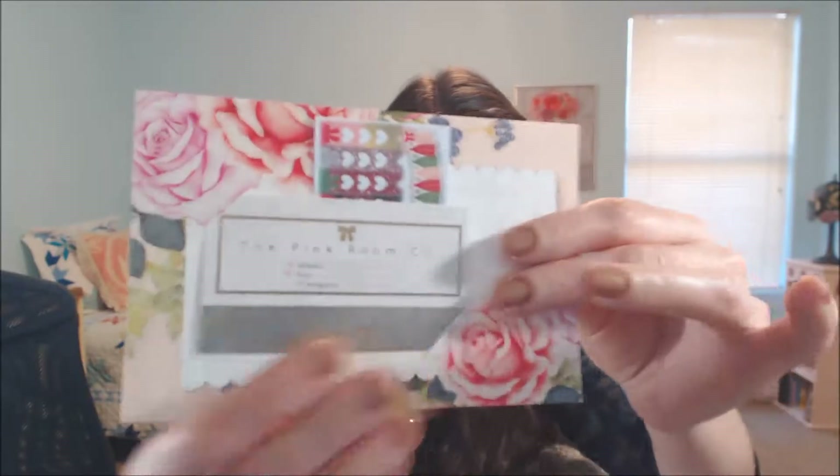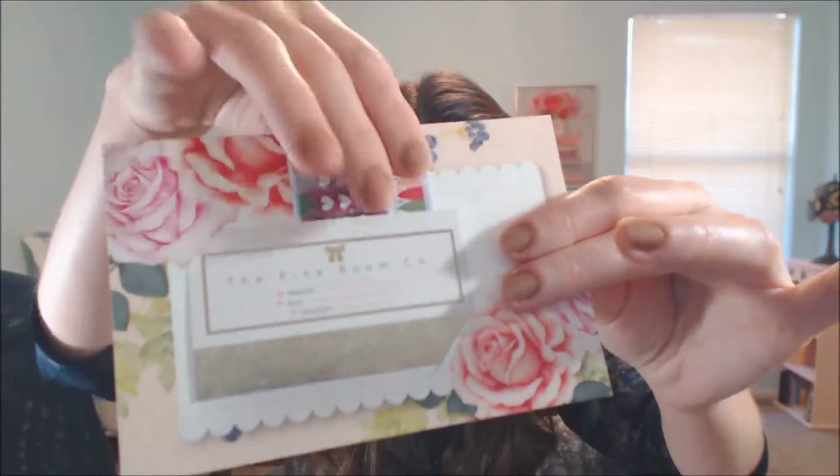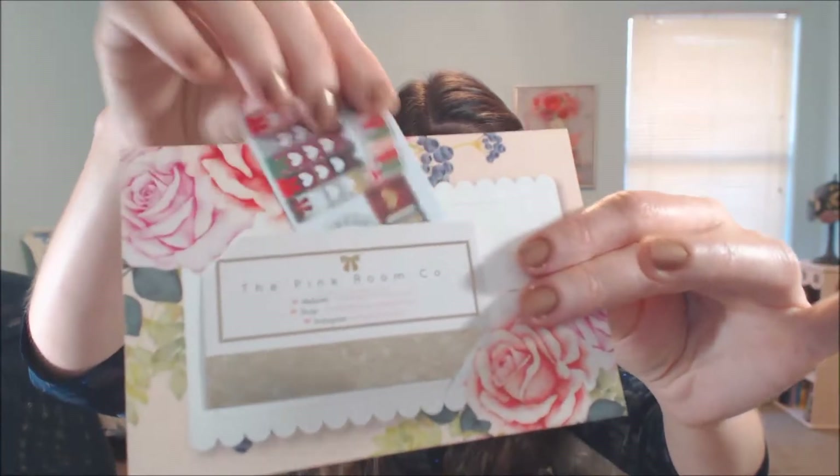The Pink Room — this is their little card, and in addition they send a little preview of their December stickers. This is a company on Etsy that makes very beautiful, decorative planner stickers.